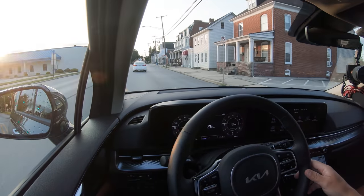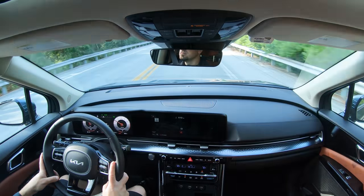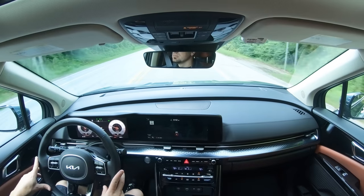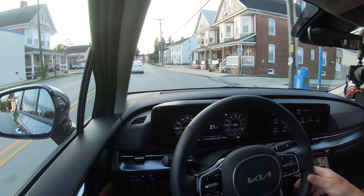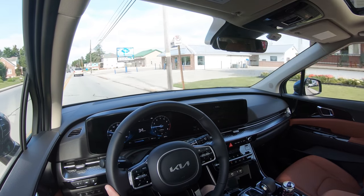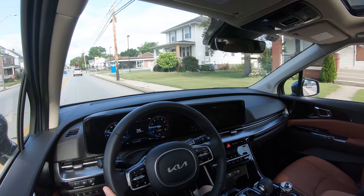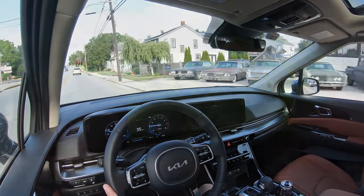Cabin noise differs among trim levels. All trims get an acoustic laminated front windshield; SX trims also get acoustic laminated front door glass. At higher speeds there's a little wind noise from the driver's side — something Hyundai/Kia is sometimes known for — but it's not bad. At lower speeds the cabin is pretty serene. Overall no major issues besides that slight wind noise at high speed.